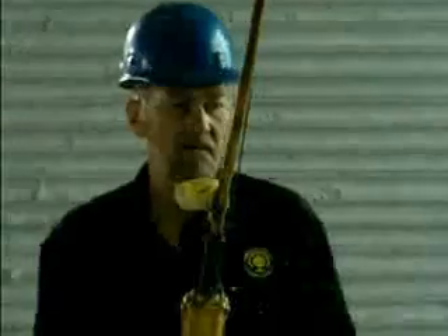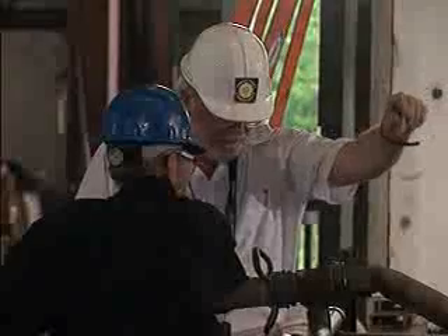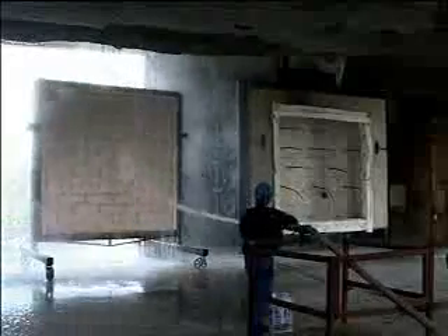Masonry products don't need a second chance — they can pass E-119 the first time around without any problem. See for yourself. This masonry wall of autoclaved aerated concrete has been subjected to the same temperature curve as the gypsum wall. After the full two hours, the physical condition of the masonry wall is excellent and strong. When the fire hose is turned on, the wall maintains its integrity — the hose stream test only cleans the masonry wall.